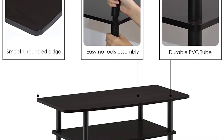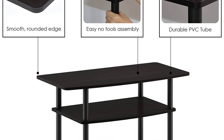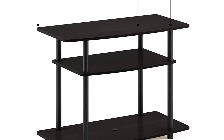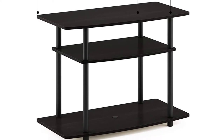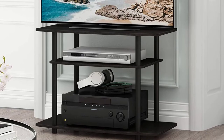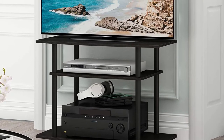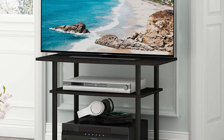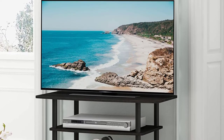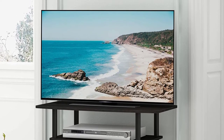Smart design, easy assembly and no tools required. A smart design that uses durable recycled PVC tubes and engineered particle board that withstand heavy weight. Just repeat the twist, turn, and stack mechanism and the whole unit can be assembled within 5 minutes. Experience the fun of DIY even with your kids. The particle board is manufactured in Malaysia and complies with the green rules of production.